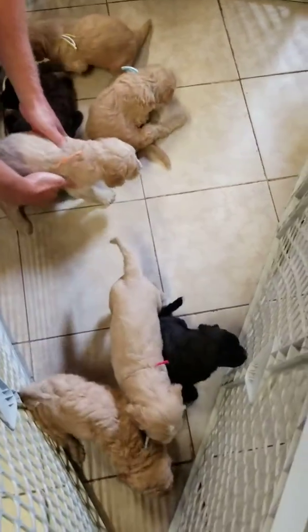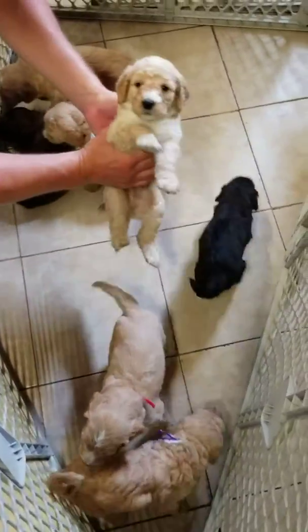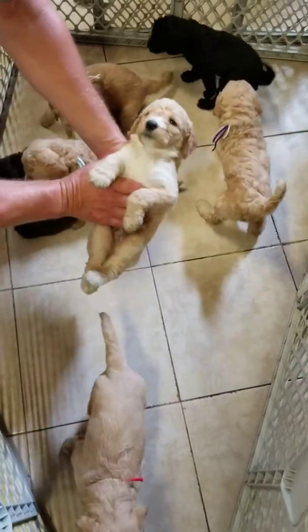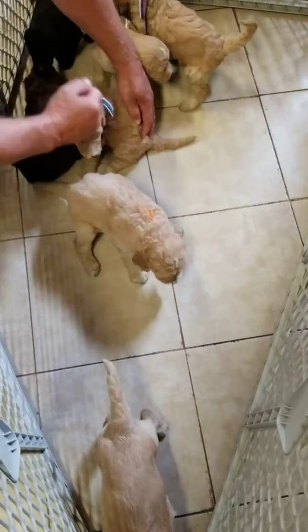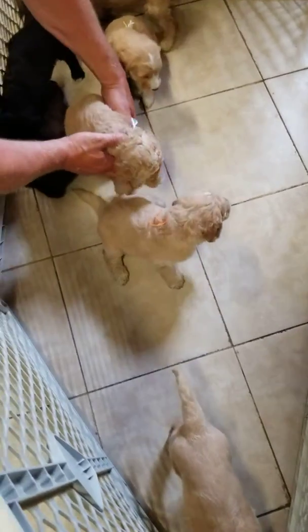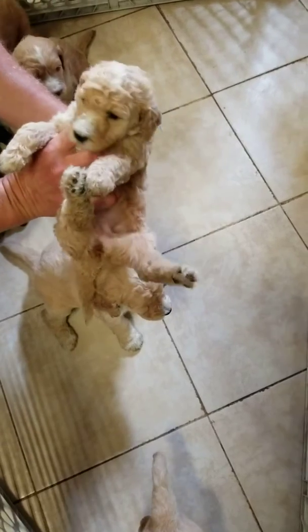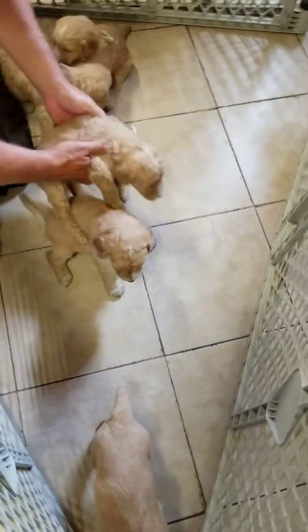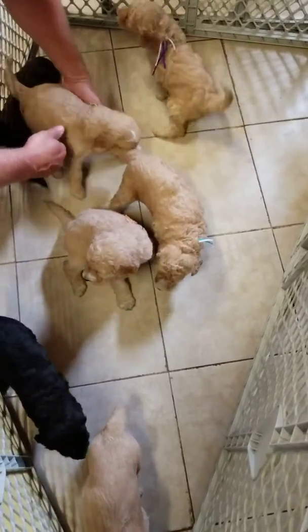These are Oreo and Gus's Goldendoodle puppies, and this is the orange ribbon male. Picking begins today for this litter. Turquoise and white ribbon female. I do have three spots open on this litter, with one person possibly moving to Ruby's litter. We'll know later today.